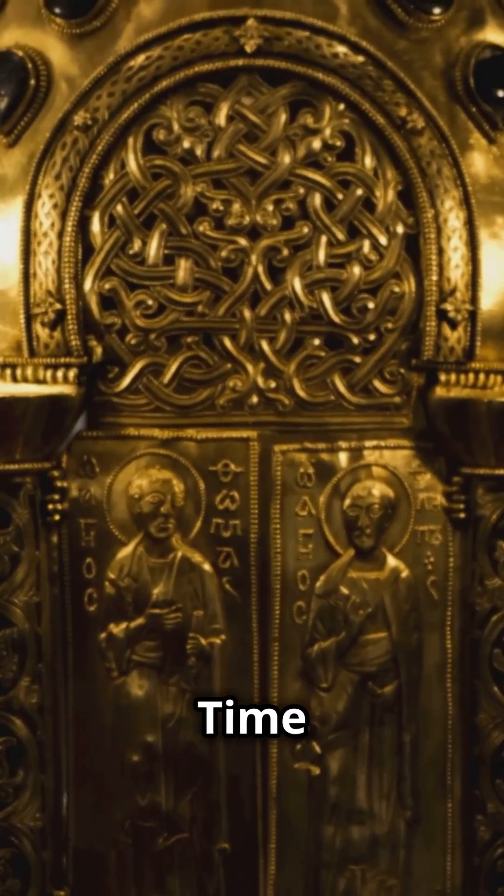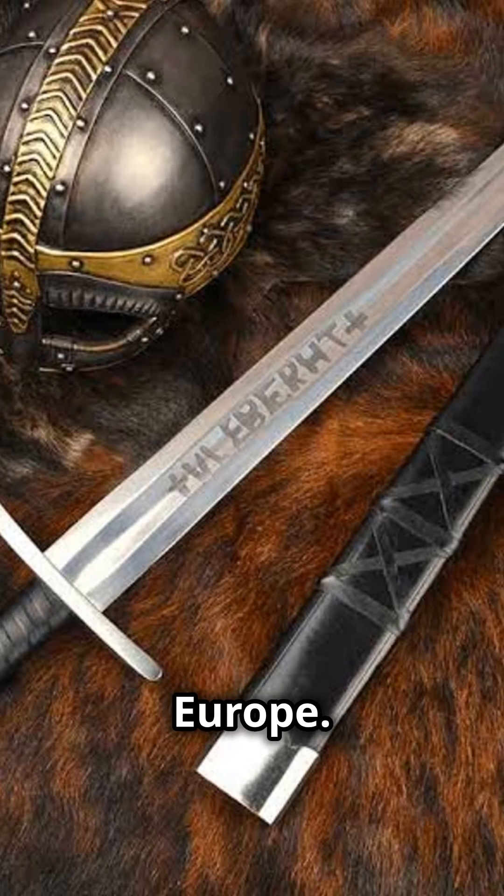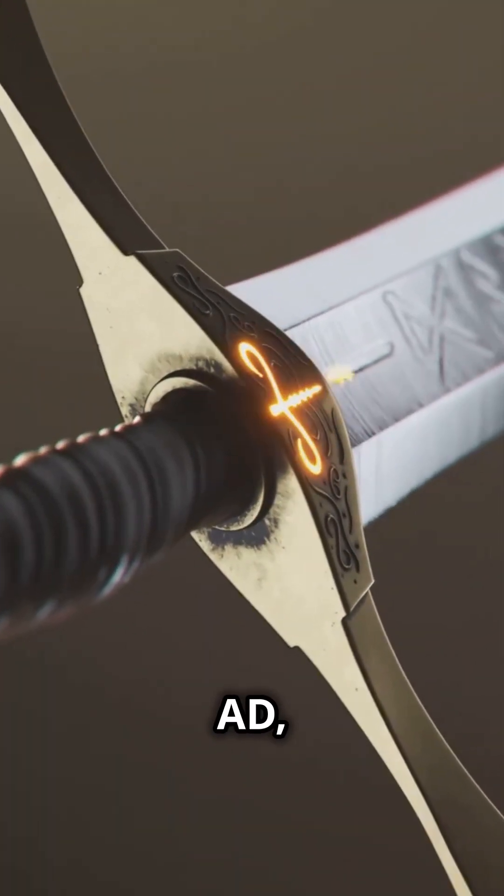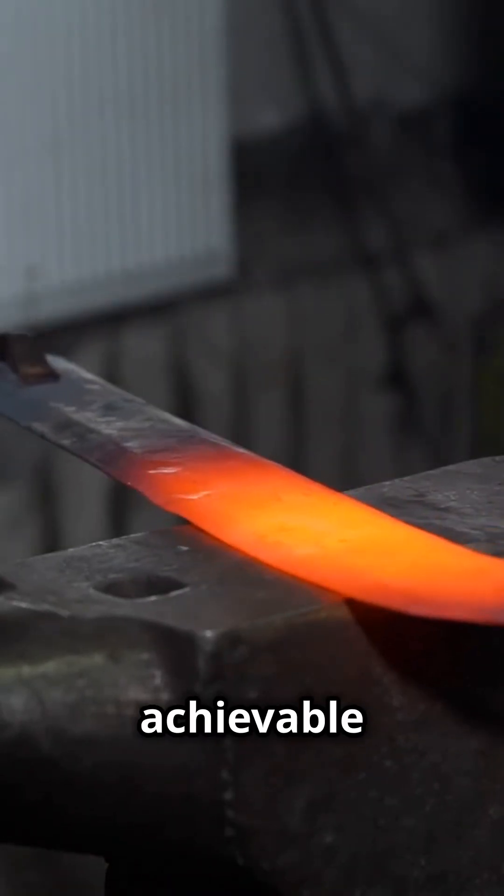Five ancient artifacts ahead of their time in one minute. 1. The Ulfbert Swords, Northern Europe. These Viking swords, dating back to around 800 to 1000 AD, are made of high-quality steel that required temperatures not known to have been achievable in the medieval period.